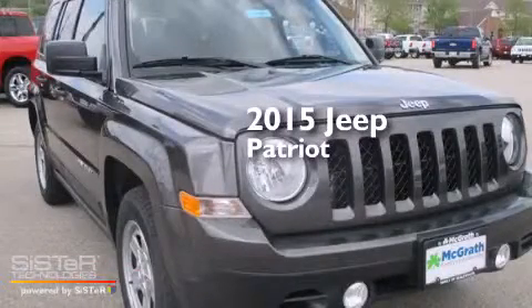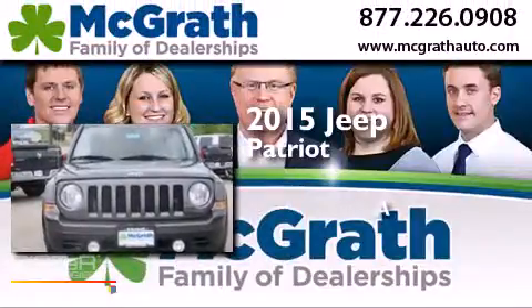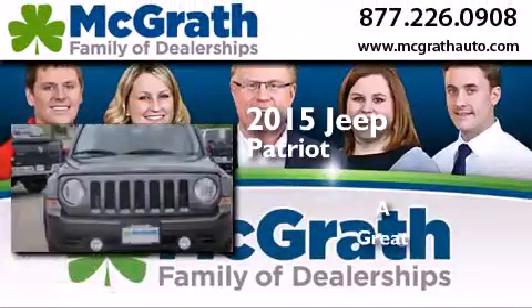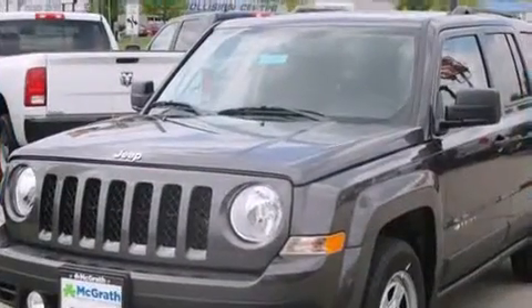This is a brand new 2015 Jeep Patriot. All of the following features are included.